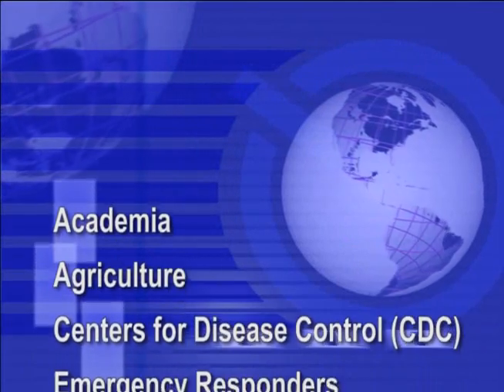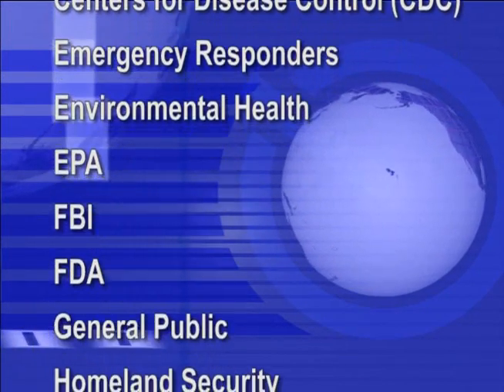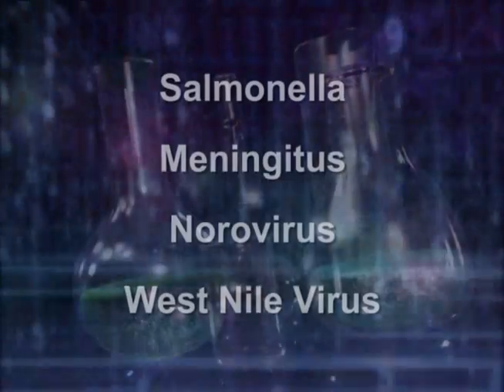By providing data for public health outbreak management, disease treatment, prevention, surveillance, and emergency response, the state lab is important at the local, national, and international levels.